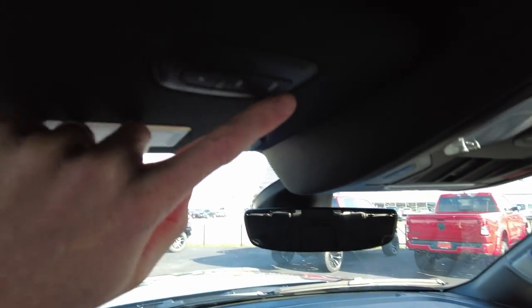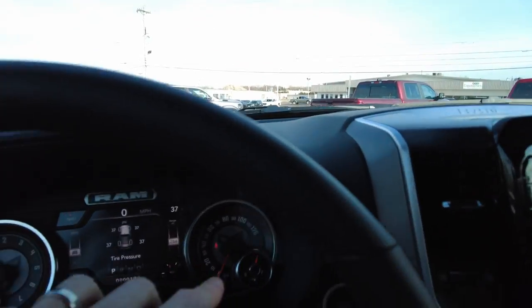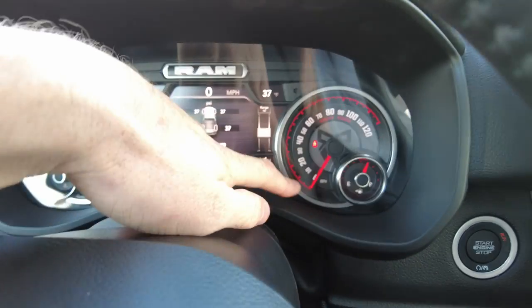We've got customizable remotes here for your garage doors. And look at the dash — it's different. We've got Rocky Ridge emblems on the tach and the speedometer.